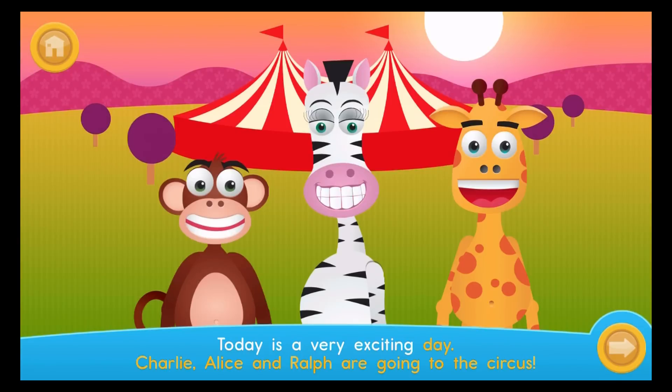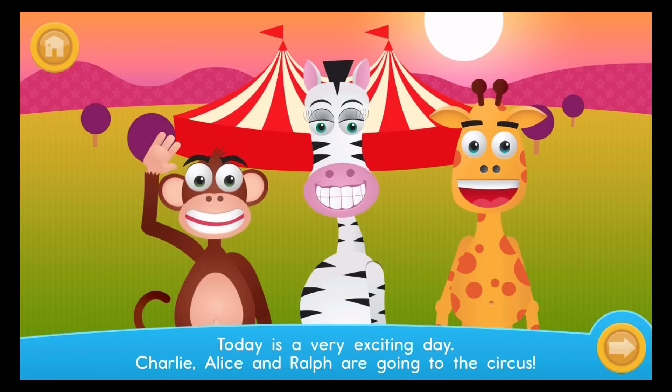Today is a very exciting day. Charlie, Alice, and Ralph are going to the circus. I'm Ralph. I'm Alice. I'm Charlie.